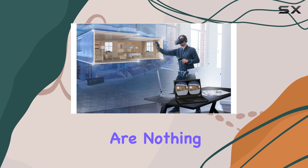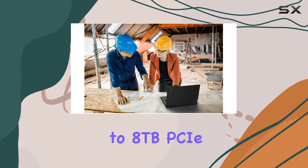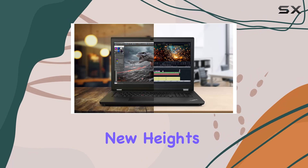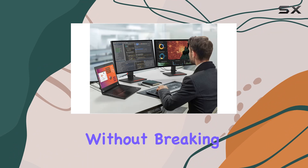Storage capabilities are nothing short of astounding, thanks to the colossal upgrade to 8TB PCIe NVMe M.2 SSD. Boot-up times are virtually instantaneous, while data transfer speeds reach new heights, allowing you to effortlessly manage vast libraries of files and projects without breaking a sweat.